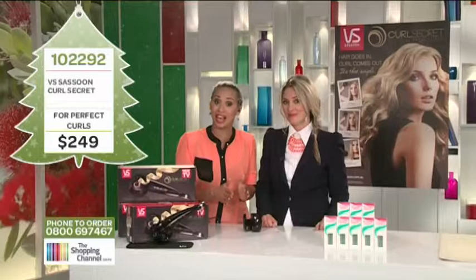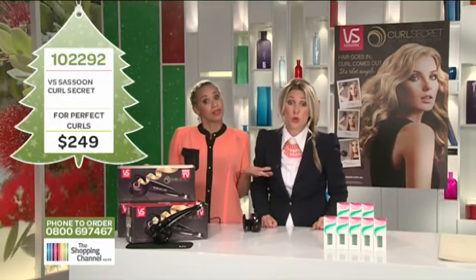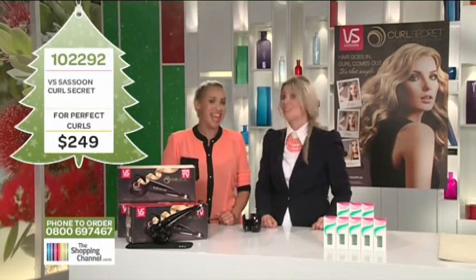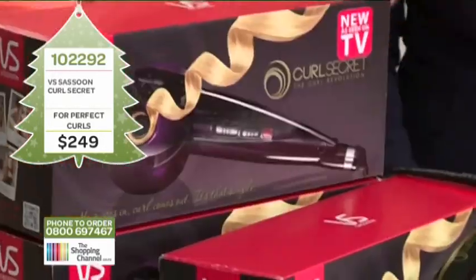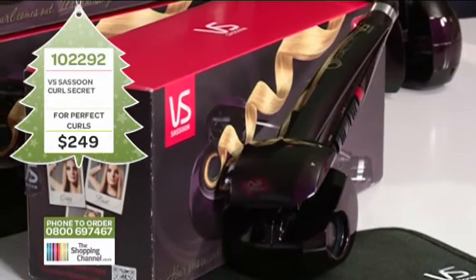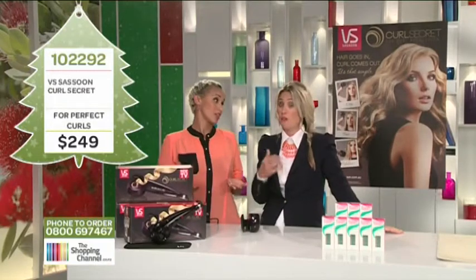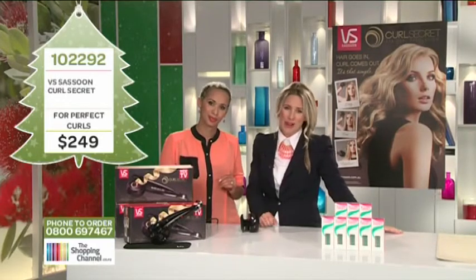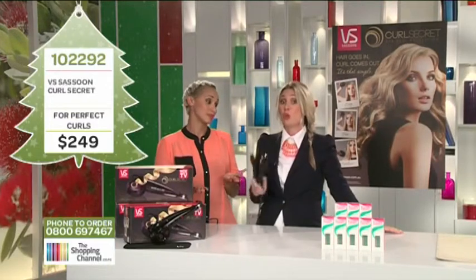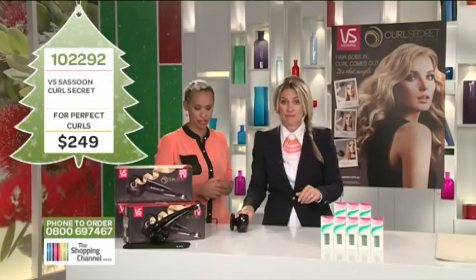Other tools can cost you more than $400, but the Curl Secret by renowned hairdresser Vidal Sassoon in London has an exclusive deal just for you. Today, the price on the screen is $249 — that's a saving of over $100. And if you're one of our first 30 callers, we will gift you a revolving styling brush absolutely free — a further $49 saving. Do not waste your time paying $400 plus. Call us now on 0800 MY SHOP, that's 0800 69 74 67, and order your Curl Secret for $249. Item number 102292.